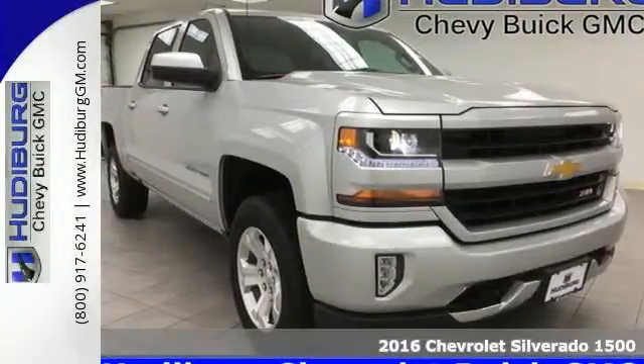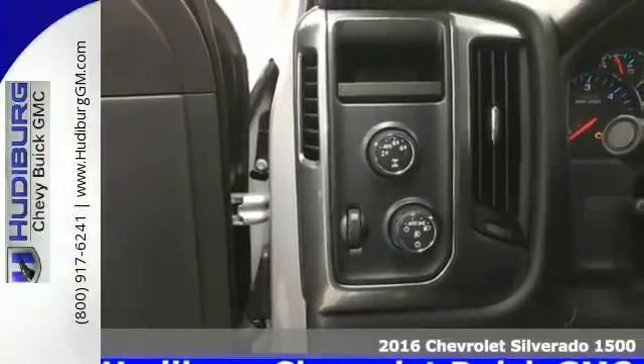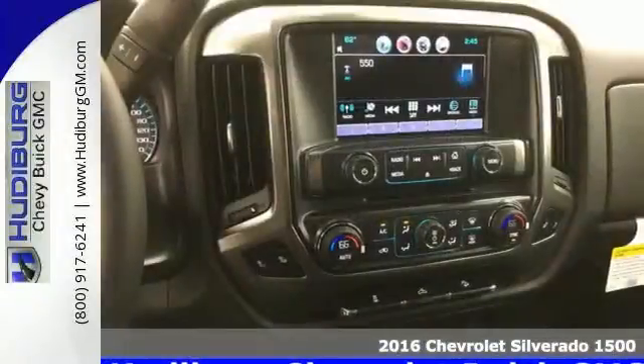Here's a 2016 Chevrolet Silverado 1500 — as strong and reliable as they come, with advanced technology that keeps your day productive.